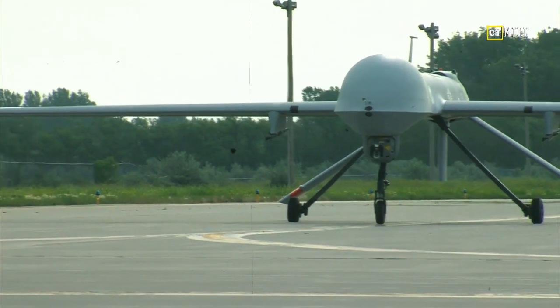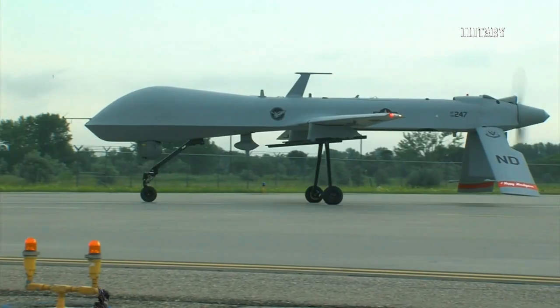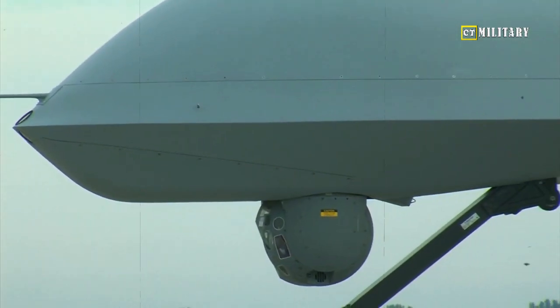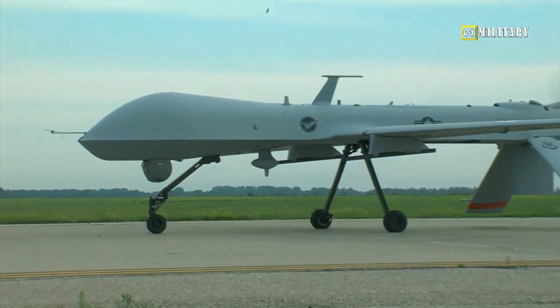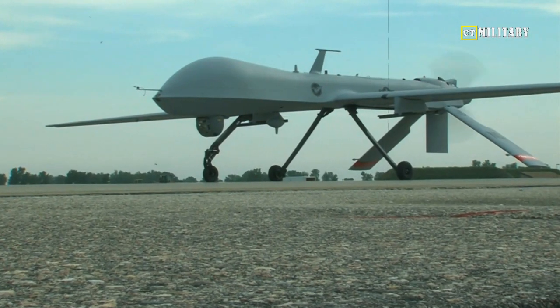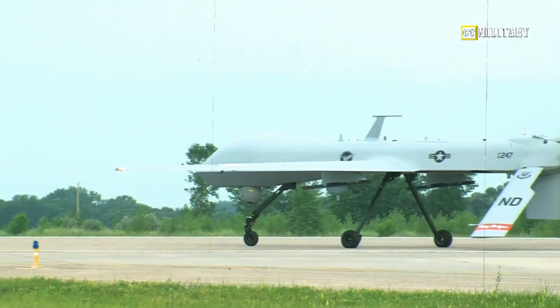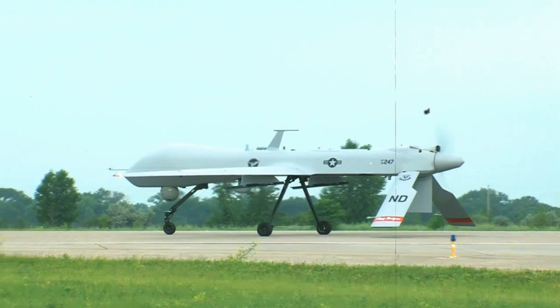The drone's advanced capabilities will aid Britain's surveillance and strike missions. The Protector will significantly improve the RAF's intelligence, surveillance, target acquisition, and reconnaissance capabilities, or ISTAR. Britain's armed forces have been flying U.S.-designed Reaper drones since 2004. These medium-range, long-endurance UAVs are also manufactured by General Atomics.